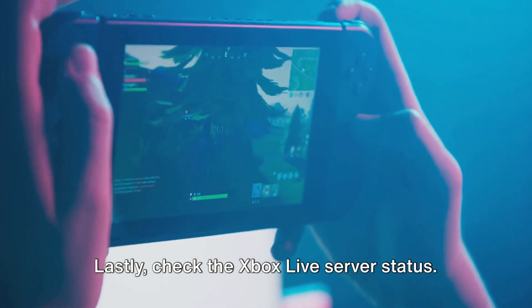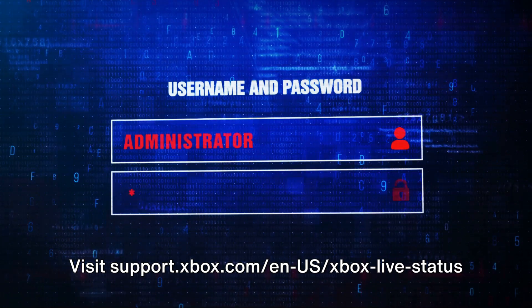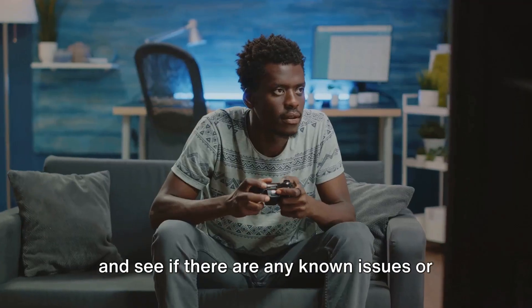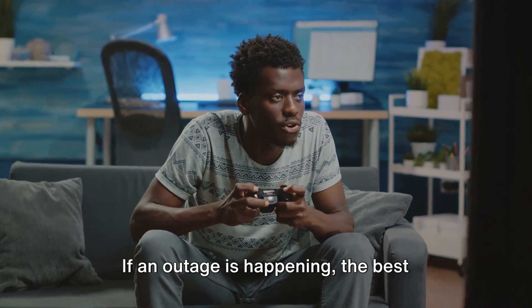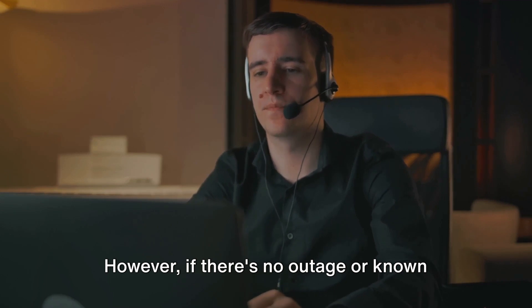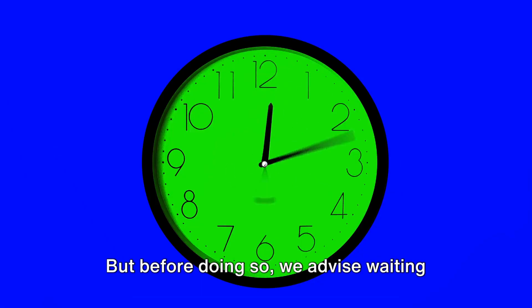Lastly, check the Xbox Live server status. Visit support.xbox.com and see if there are any known issues or ongoing outages. If an outage is happening, the best course of action is to wait it out. However, if there's no outage or known issues, consider reaching out to the Xbox support team, but we advise waiting for at least 12 to 24 hours before doing so.